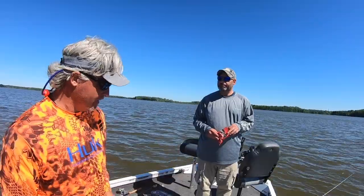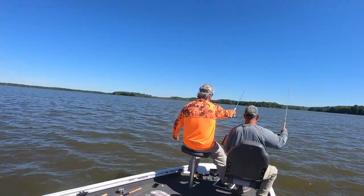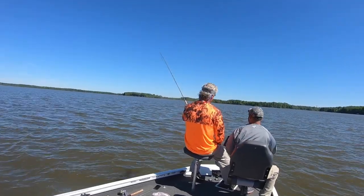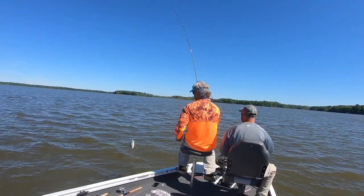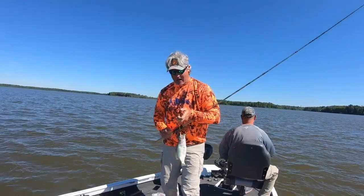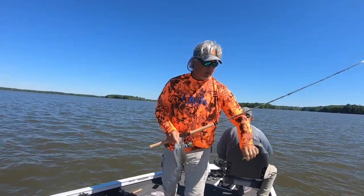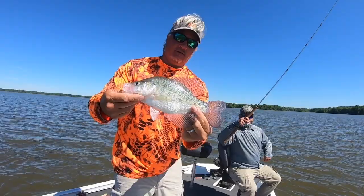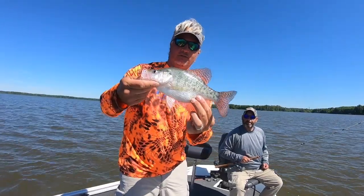We're using jigs, though Boe caught one fish on the minnow. Wren Lake has a lot of white crappie, and you can distinguish that by the vertical bars on them — hopefully you guys can see those vertical white bars. That's how you distinguish a white crappie, which is pretty cool.